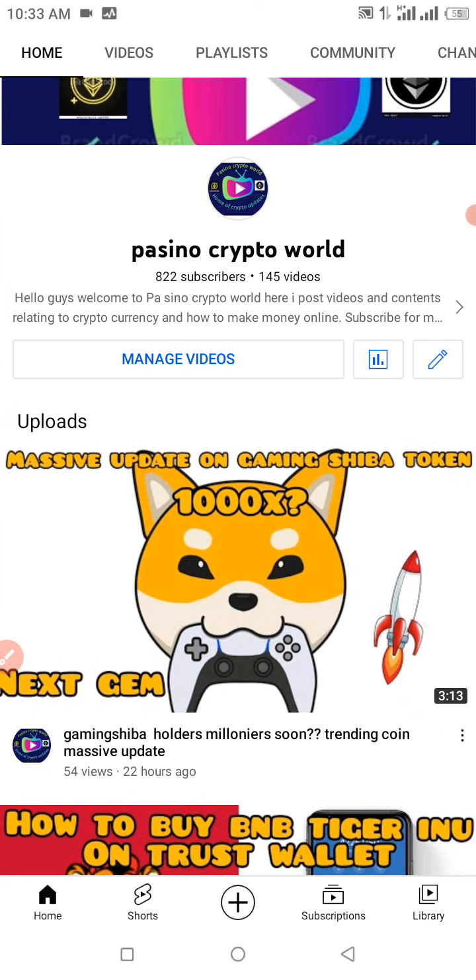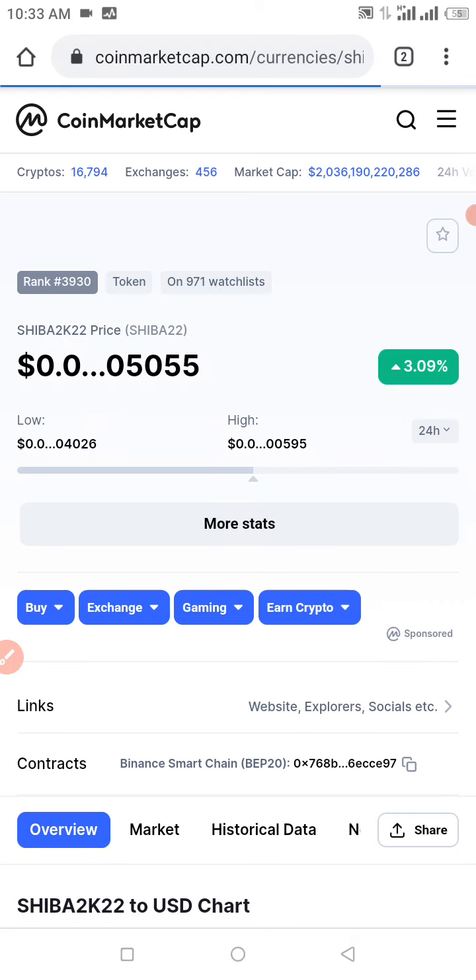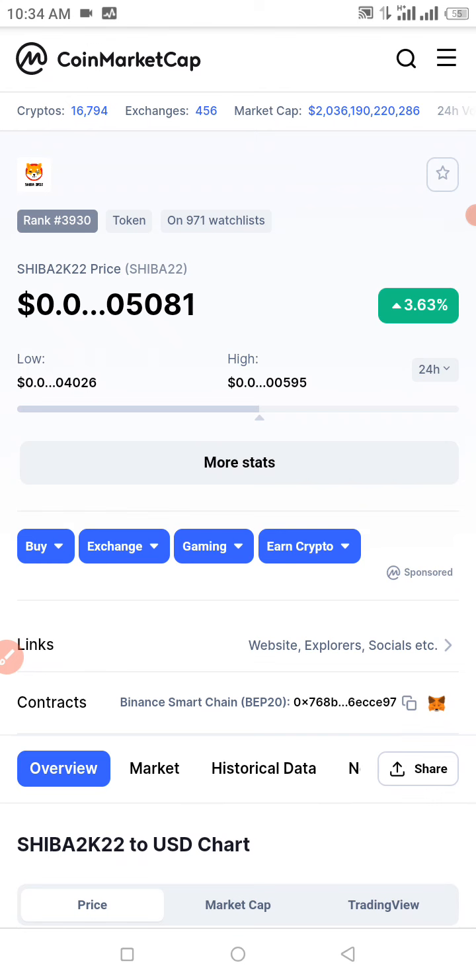In this video I want to show you guys how to buy a coin that just got listed on CoinMarketCap under the Binance Smart Chain. To perform this transaction successfully, you're going to need some BNB as gas in your Trust Wallet. This video is not financial advice and I am not a financial advisor — cryptocurrency is a huge risk, so if you're not willing to take that risk, please do not participate.